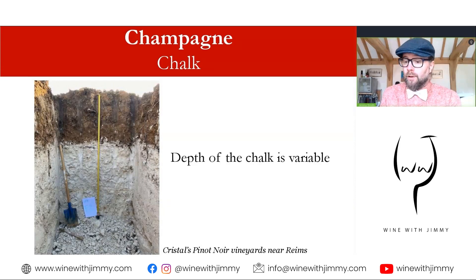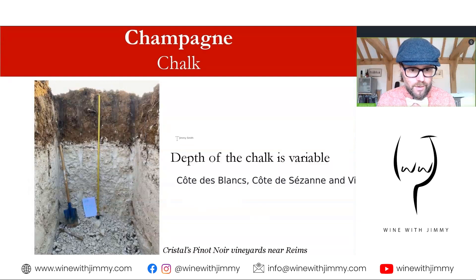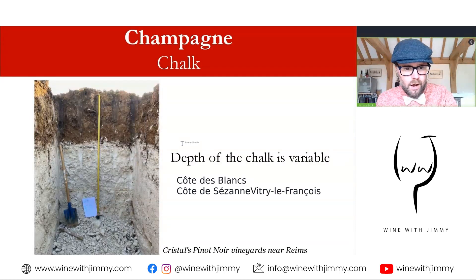The geology is complex but focused around chalk, a type of limestone. Champagne's extensive chalk deposits appear as outcrops in vineyard areas such as the Côte des Blancs — the slope of whites — which is easy to remember because it is named for both the geology and the fact it produces only Chardonnay, the white grape on white soil. Chalk is also found in the Côte de Sézanne and Vitry-le-François — those three areas are specifically famous for high chalk outcrops.